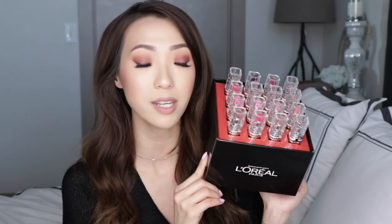Today we're swatching the L'Oreal Color Riche Shine Lipsticks. This is the PR package that they sent out to me. They sent all 16 of the lipsticks in the collection, so I was really excited to receive this. I've been seeing these around already — I saw them at Target and it was really picked over, so I feel like these have been really popular. So I thought I would go ahead and just swatch all 16 shades for you guys.